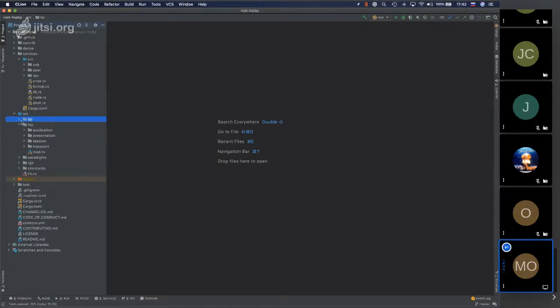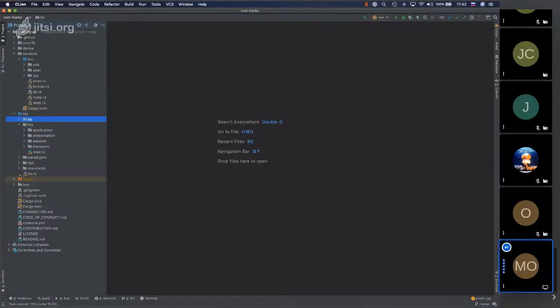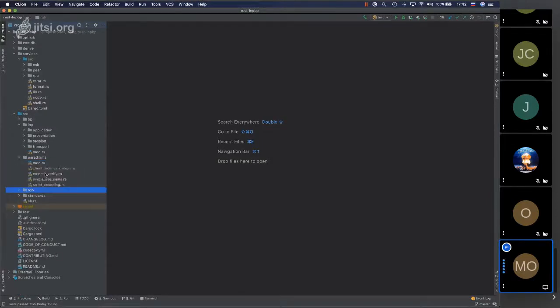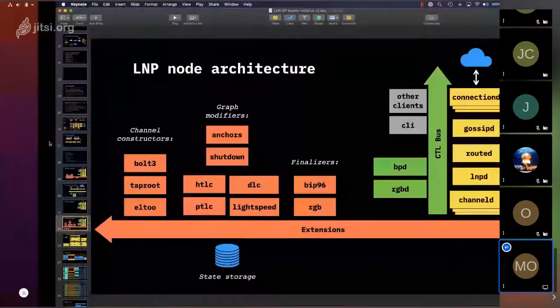There are Bitcoin protocol extensions which allow, for instance, lexicographic ordering or implementation of specific BIPs, additions to partially signed Bitcoin transactions, single-use seals, deterministic Bitcoin commitments, and so on. There is RGB — all code for validation, verification, contract creation is part of the core library. The part we will touch today is LNP — Lightning Network Protocol — which consists of networking protocol stacks.